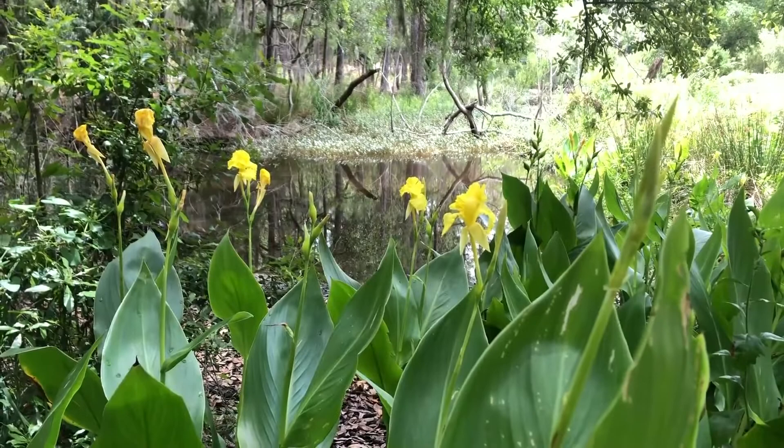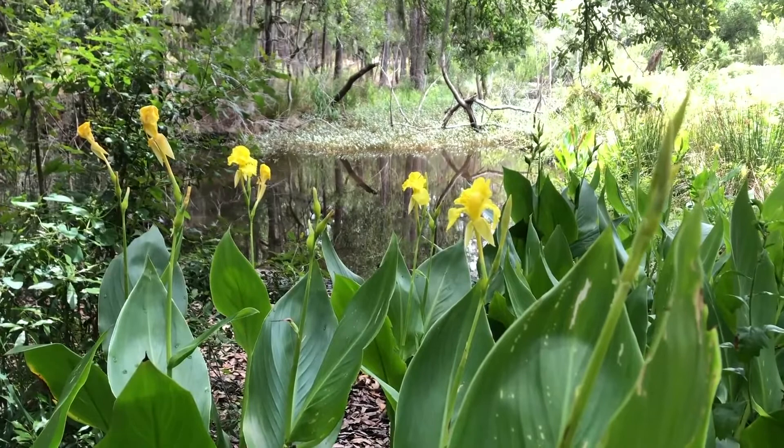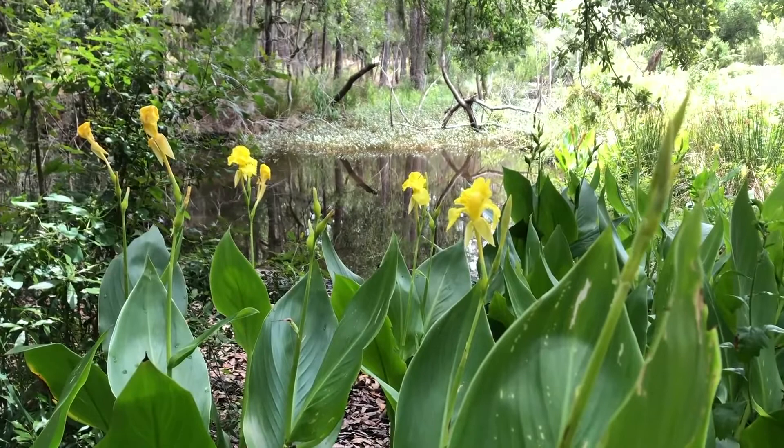Golden Canna also makes a great landscaping plant. So if you have a spot that's very moist and tends to hold water, this is a super plant. It can handle both shade and sun, and of course these golden blooms give a really nice pop of color at the edge of our wetlands.